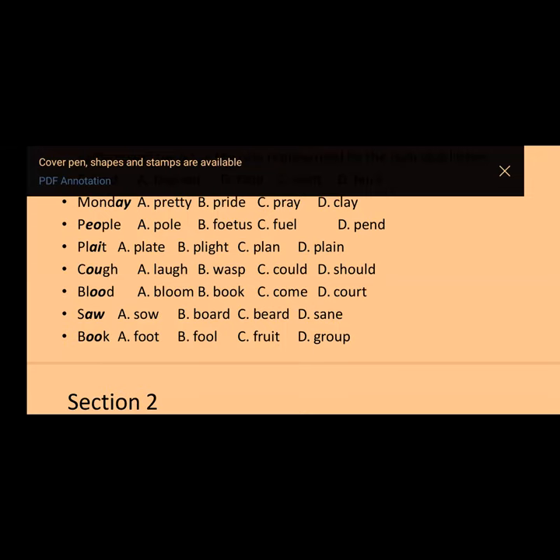Question number six: 'blood.' It's not 'blood' the Nigerian way — that's wrong. It's 'blood.' The options are: blue, blood, camp, and call. The answer is option C — 'come.' Number seven: 'saw' — A-W is a vowel there. Options are: A) so, B) board, C) here, D) same. The answer is option B — 'board' — the long /ɔː/ sound.